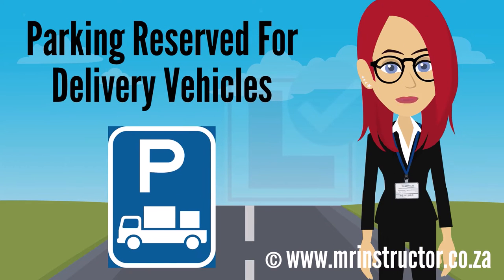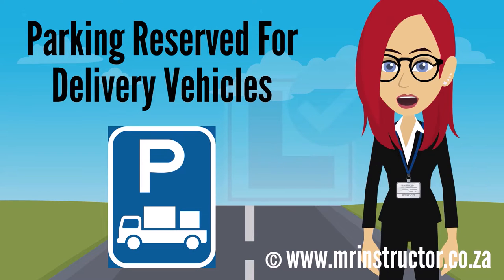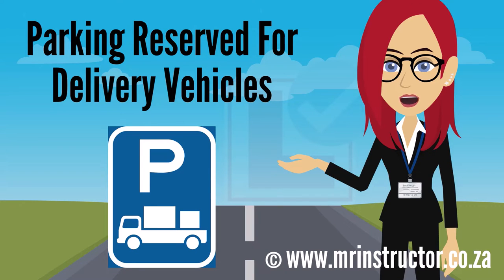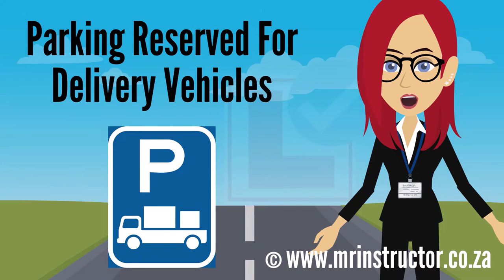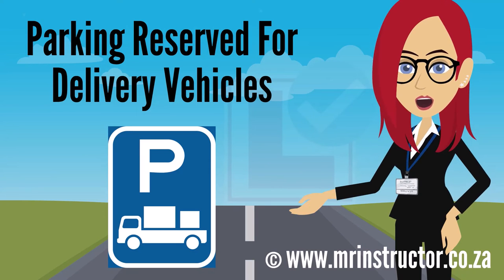This is a parking reservation sign for delivery vehicles. The sign can be found on any road or part of a road. The purpose of the sign is to indicate that a parking bay or parking area is reserved for exclusive use by delivery vehicles — for example, at the service area for a block of shops or a large shopping center. If you are driving a delivery vehicle and you encounter the sign, you may use the demarcated parking bay or enter the reserved parking area if you prefer. However, you are not compelled to park there. If you are not driving a delivery vehicle, you may not park there at all.